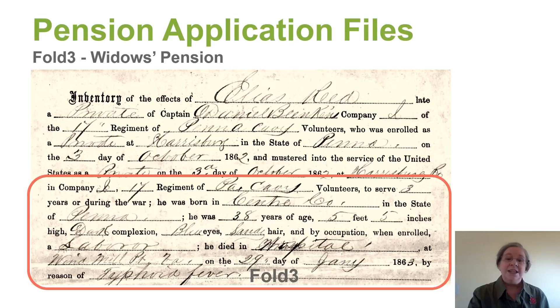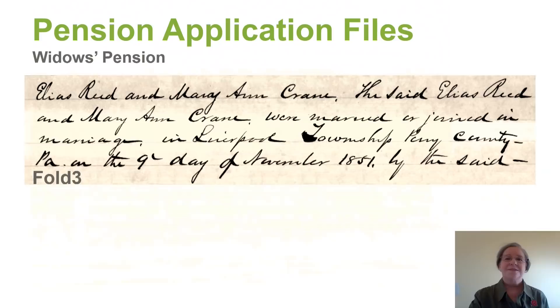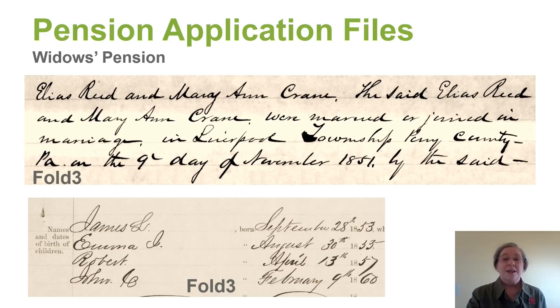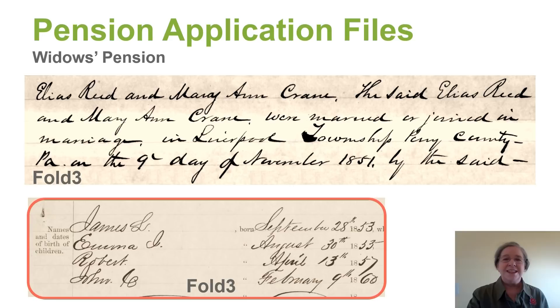We find his age, when he enlisted, a physical description — he is about 5'5" — his occupation before the war, where he died, what he died of, the date and reason of death. We can also find vital information about the family members. Here we see that this veteran married Mary Ann Crane, so now we have her maiden name, the marriage place and the marriage date. We also have the living children with their birth dates. This is fantastic because the church records were burned in a fire.